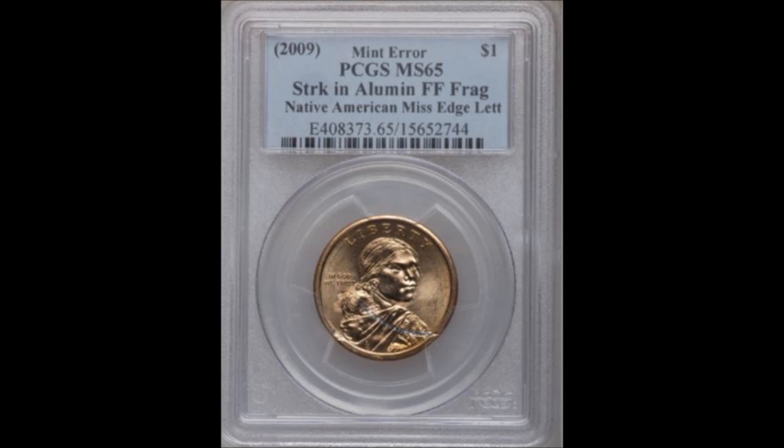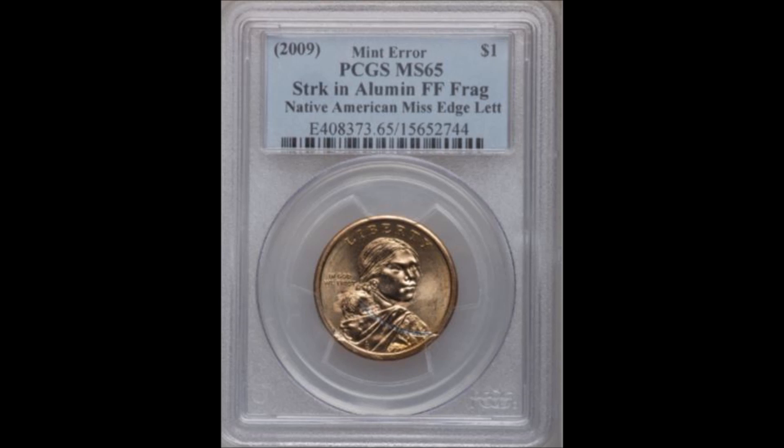This one graded PCGS Mint State 65 and sold on Heritage Auctions on August 11, 2011 for $276. This might appear like damage, but keep in mind strikethroughs and various other errors pop up when you least expect it, so definitely keep an eye out. The next error is another Native American dollar, also a Philadelphia-minted coin, which exhibits missing edge lettering like the previous example.